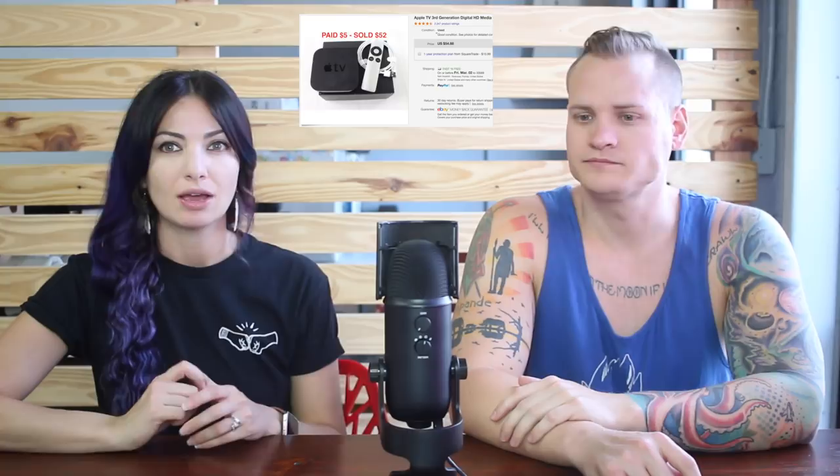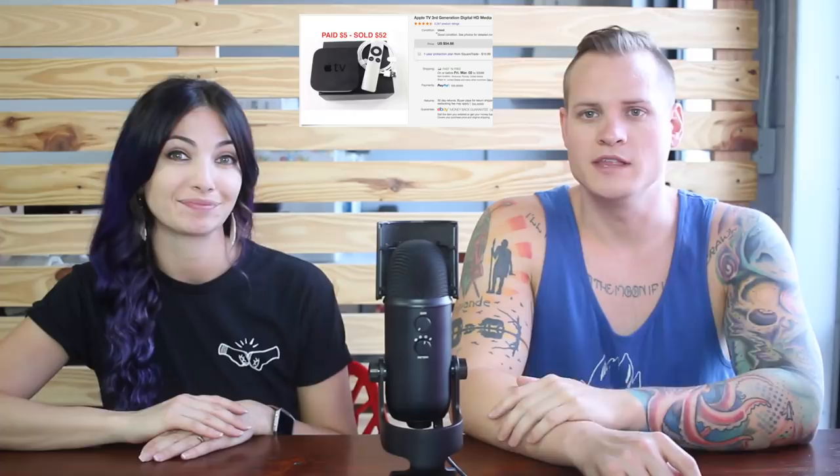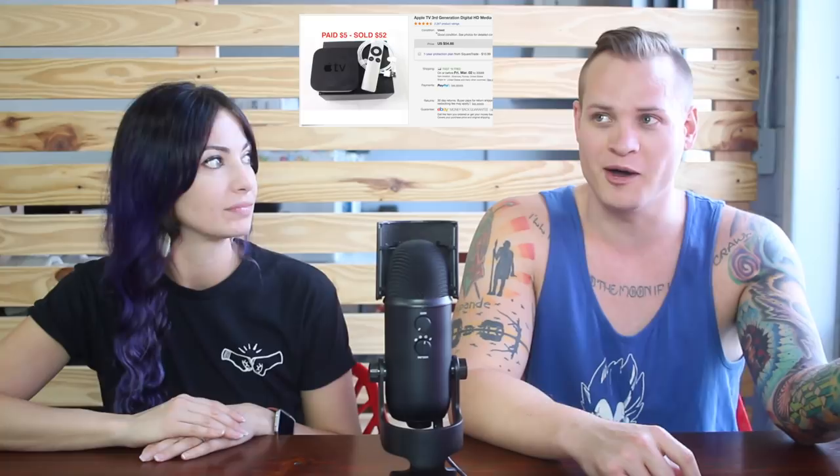This Apple TV third generation was $5 from a garage sale and we sold it for $52. One of you guys pointed out it was a different Apple TV model in a different box — so thank you very much for pointing that out. Make sure you check your electronics — make sure the model number of the actual unit matches the number on the box — because we would have sold it for around $100 and then it would have been the wrong model. We still got decent money: $5 into $52 is still good money.